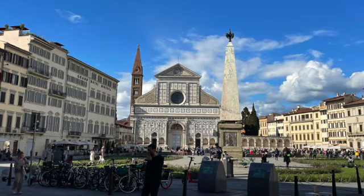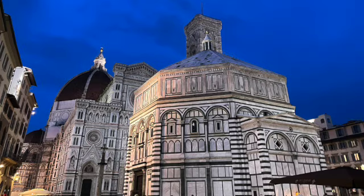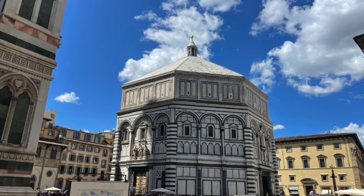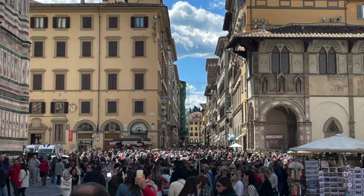You have to start with the Florence Cathedral. This Gothic masterpiece has dominated the city's skyline for centuries. We climbed to the top of the dome and let me tell you, the views were absolutely worth it. Pro tip: book your tickets in advance because this spot fills up fast and you do not want to miss this.